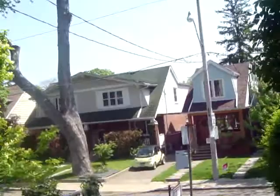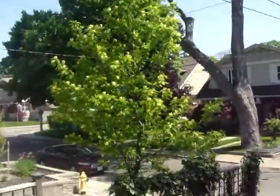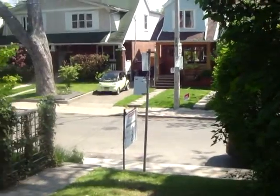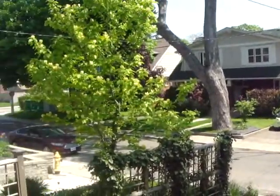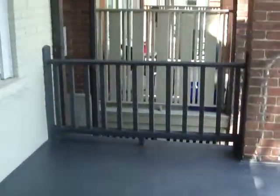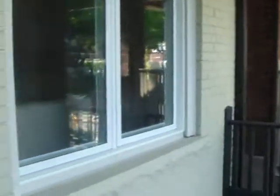Hey, you've reached Jen Palacios with the Julie Kinnear team. I'm at 98 Linsmore Crescent and I'm going to give you a tour of the house. First I just want to tell you about this beautiful neighborhood — lots of tree-lined streets. We're just north of the Danforth and just east of Greenwood. It's a gorgeous area, and here we have a nice covered porch where you can sit and have your coffee in the morning and look out on the street.